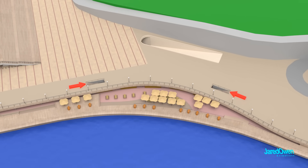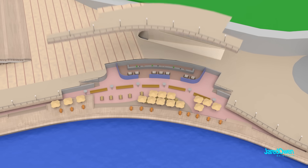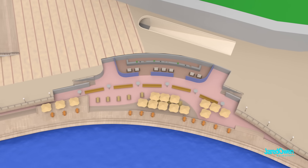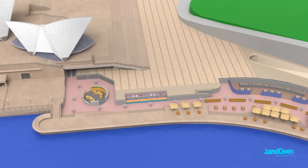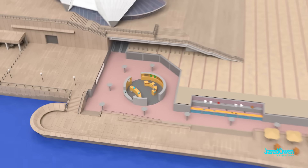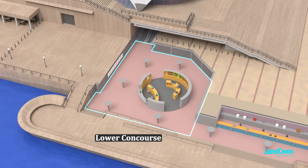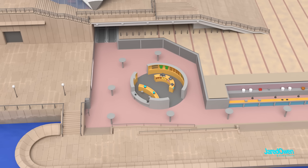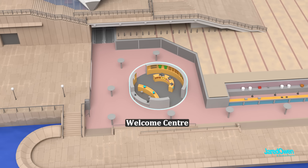Coming down the line is the smaller restaurant called the House Canteen. This area is called the Lower Concourse. If you take a tour of the Opera House, this is usually where it starts. This is the Welcome Center, where you can buy tickets or pick up a gift to remember your trip.